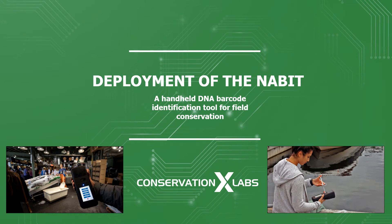Hello. I'm here today to talk to you about the deployment of species detection chemistries, their potential applications in conservation efforts, and the technology development work we're doing at Conservation X Labs.